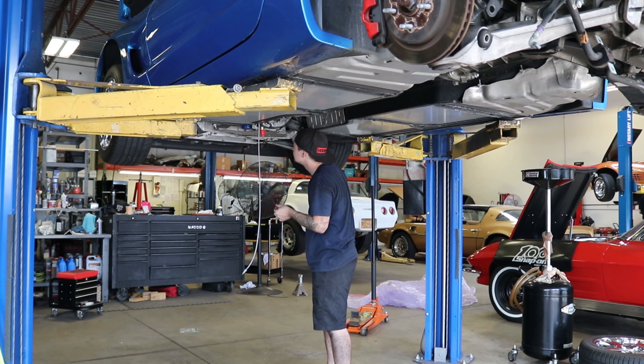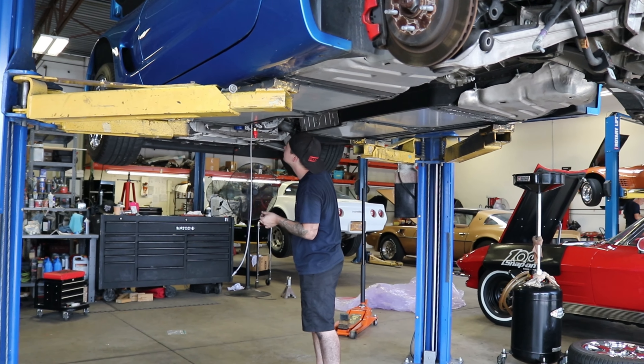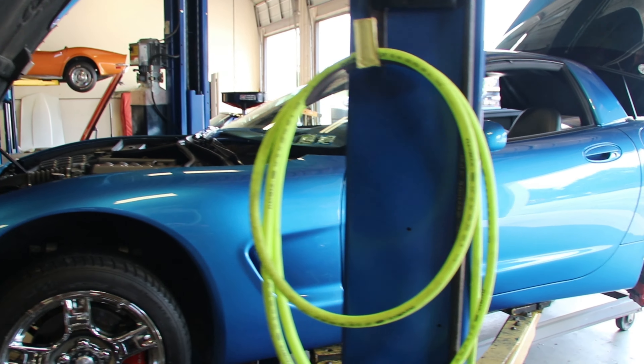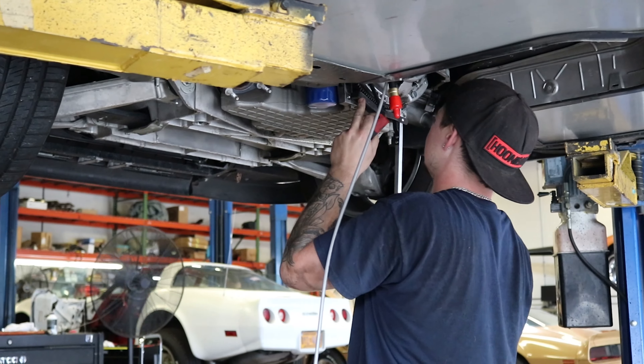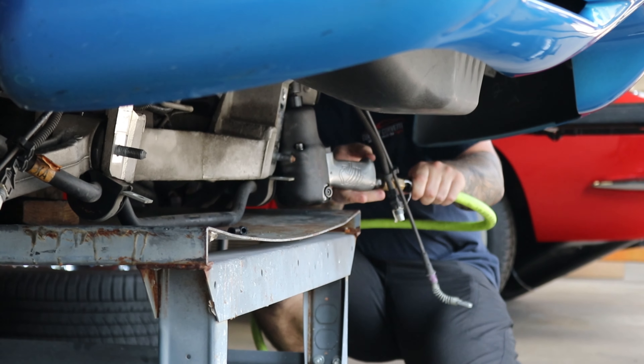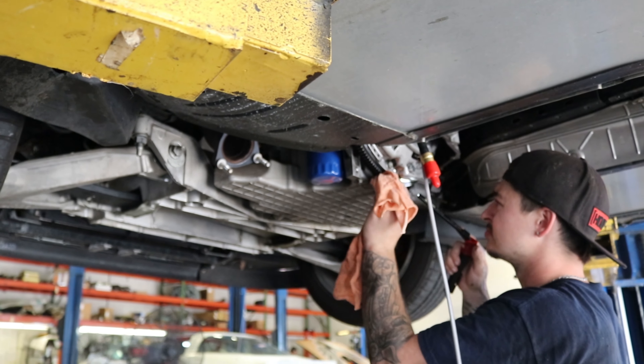We make sure everything functions as it should, especially issues that are known for the year or generation. On a C5 like this one there are a lot of issues with clutch hydraulics and battery acid — we check over that to make sure it's not an issue. We also have our body shop look over it for any paint defects or signs of repair, and we look through a Carfax to make sure the car is indeed clean, unhit, and well-maintained with documented service.